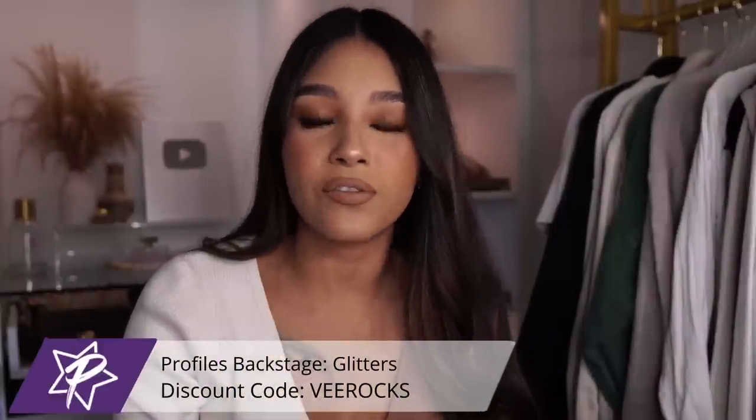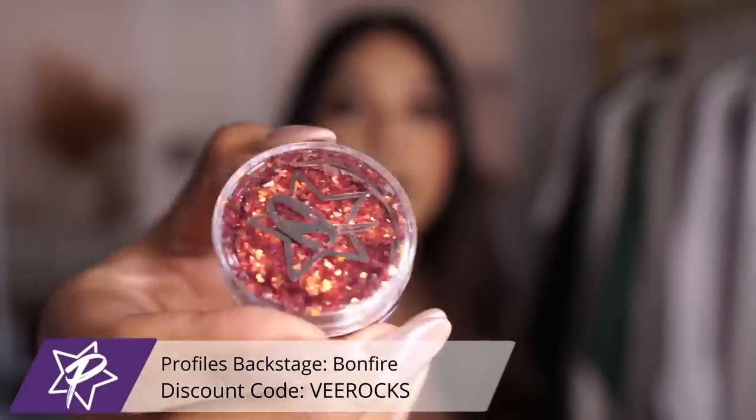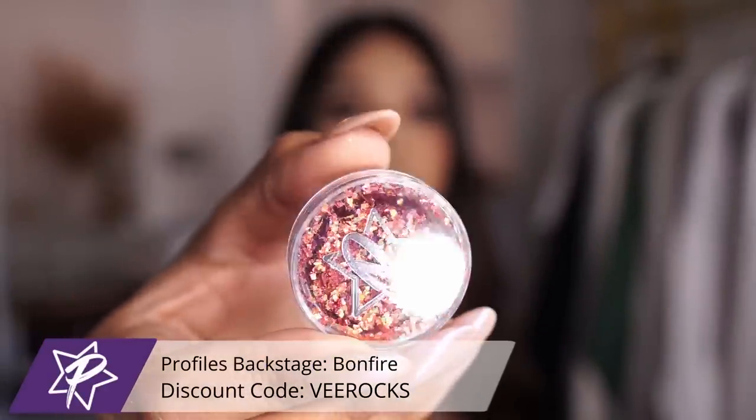I'm sure you guys already expected me to add some glitters in here — all of my glitters are from Profiles Backstage, so I will definitely recommend them no matter what other brand comes out with glitters. The color selections are amazing, the mixes are absolutely stunning, and they are super affordable. First off we have Bonfire — it's giving all of the bonfire vibes, so pretty. It is like the perfect fall type of mylar glitter.